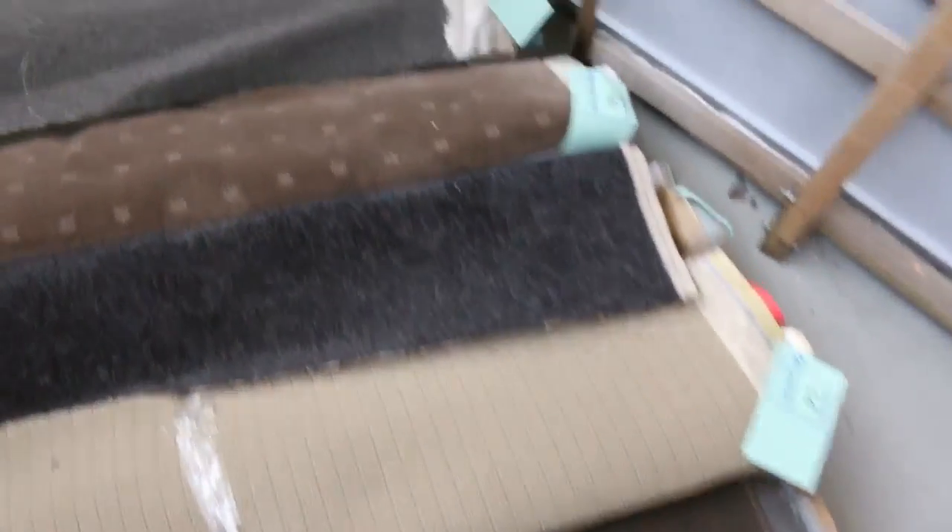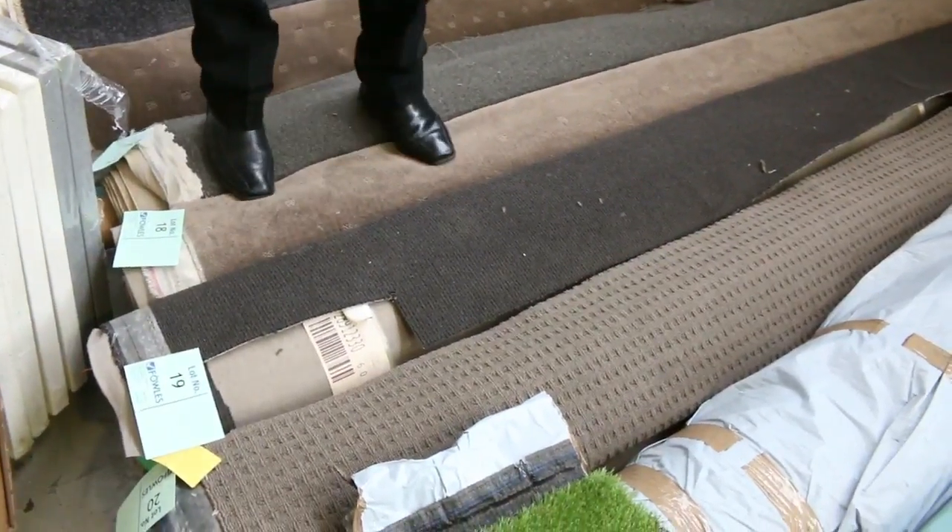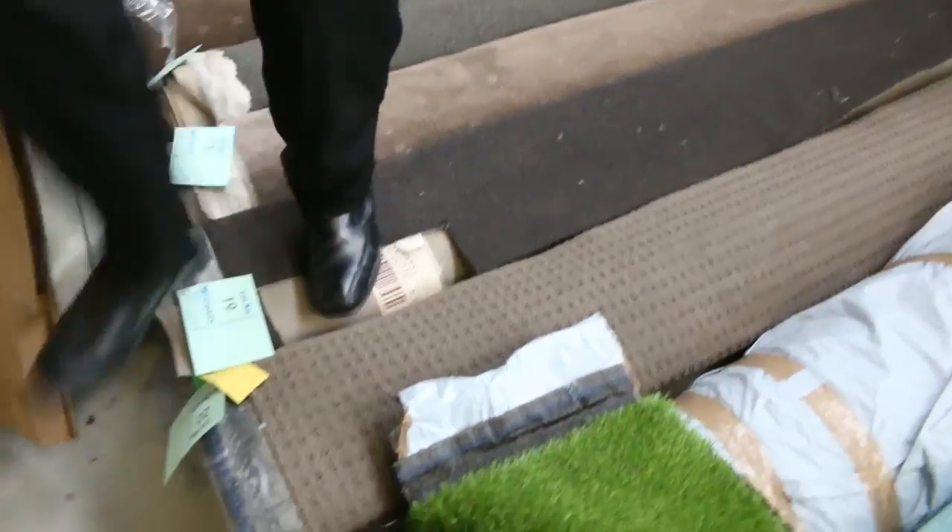As you can see, the darker browns are really popular, and they generally sell for $25 a broad metre — some of them up to $30 a broad metre — so that is awesome buying, considering a lot of them can be worth well and truly over $100 a metre plus. Great room-lot sizes, and your catalogue will tell you the size of each of those rolls.